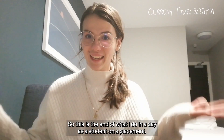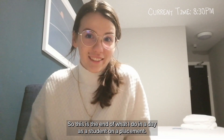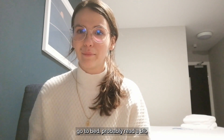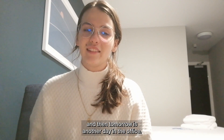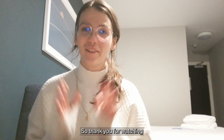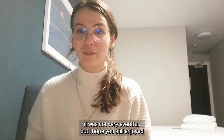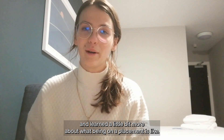So this is the end of what I do in a day as a student on a placement. After this I'm just going to take a shower, go to bed, probably read a bit, and then tomorrow is another day in the office. Thank you for watching — it wasn't very mindful but I hope you still enjoyed and learned a little bit more about what being on a placement is like. See ya!